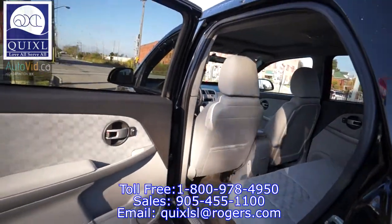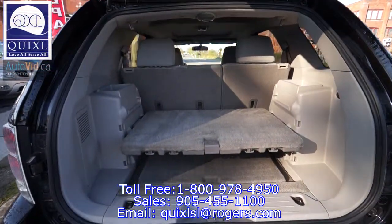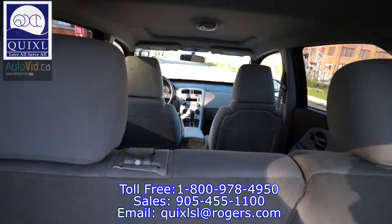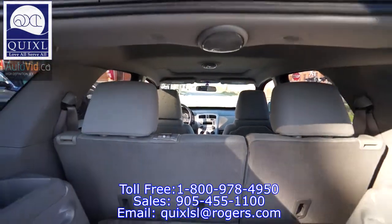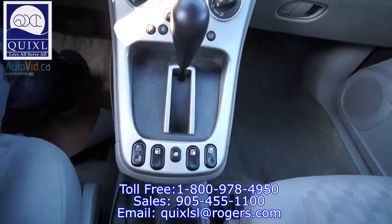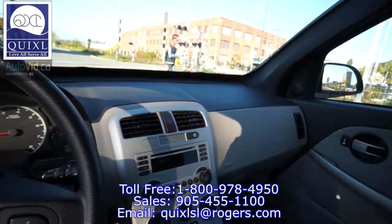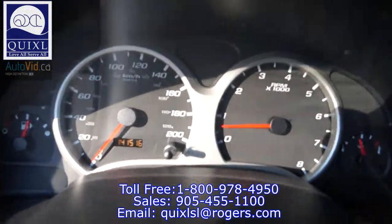Come on in to Quixel Auto Sales today. Test drive our 2005 Chevrolet Equinox. Let's get started today — let's go to Quixel Auto Sales.